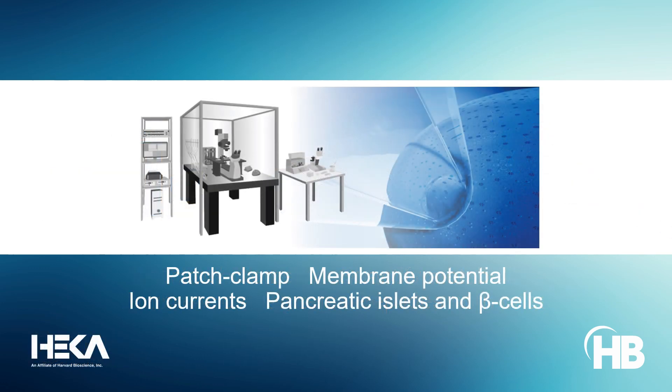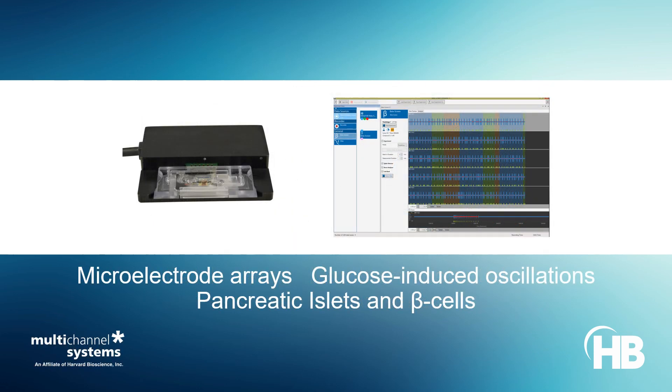Versatile patch clamp setups from HECA can record membrane potential and ion channel currents of superficial cells of intact pancreatic islets. Multi-channel systems microelectroarrays measure glucose-induced electrical oscillatory activity in pancreatic beta cells.